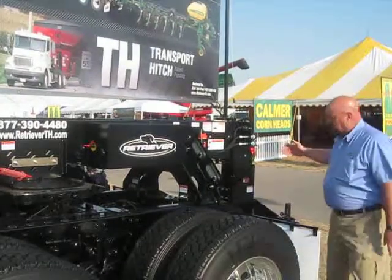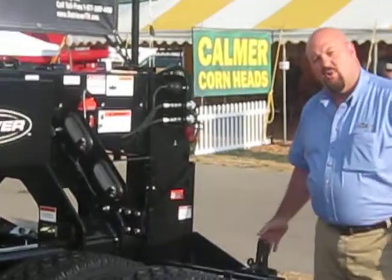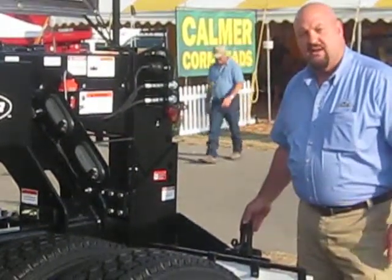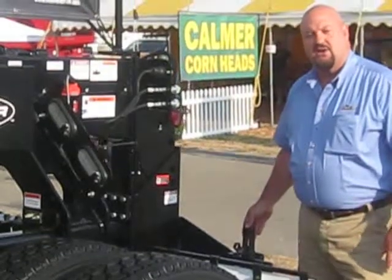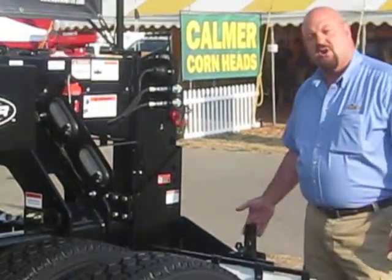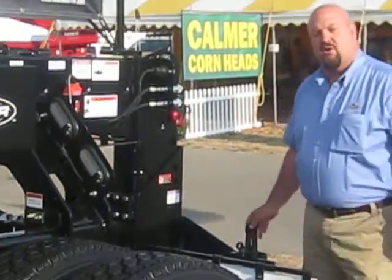Back here, the heart of the system is a lift mast and we've got a two-point hitch system that is category two and category three. It just takes about 10 seconds to switch from category two to category three. The quick hitches are in a receiver — just pull a pin and move them over to whichever category hitch you need.